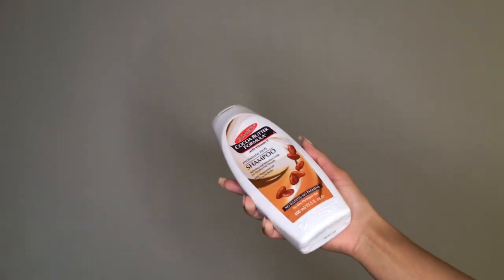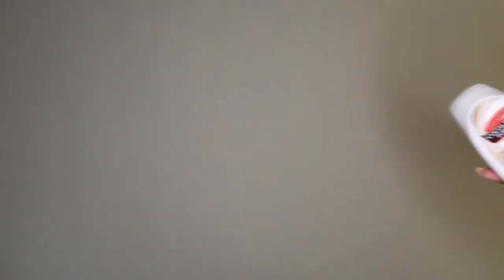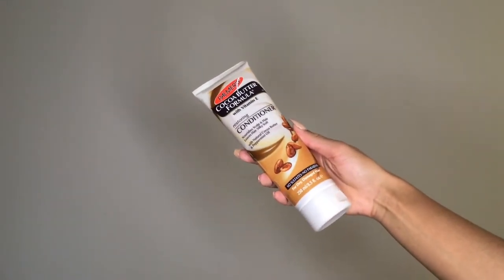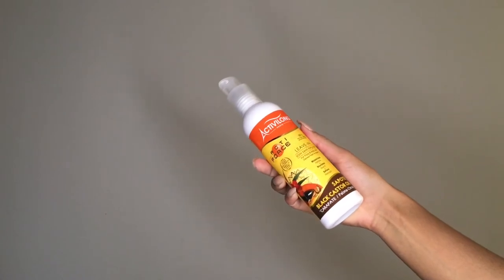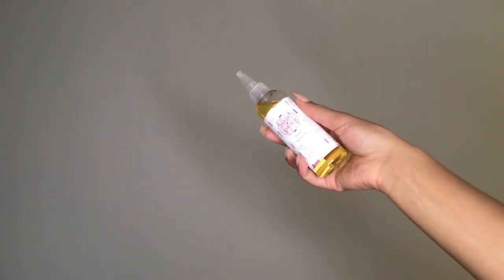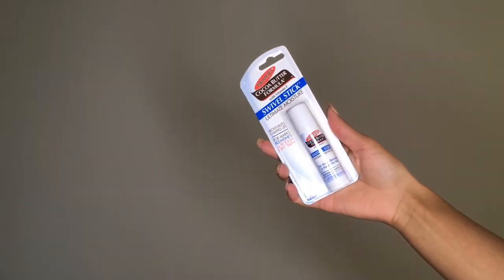The first product is the Palmer's Cocoa Butter Formula Moisture Rich Shampoo with Vitamin E. The next product is from the same line — the Palmer's Cocoa Butter Formula Restoring Conditioner with Vitamin E. We then have the Active Elong Paris Active Force Leave-In Conditioner with Black Castor Oil, followed by the Love Row Naturals Hair Amour Florablossom Growth Stimulating and Conditioning Hair and Scalp Oil. And finally, the Palmer's Cocoa Butter Formula with Vitamin E Swivel Stick, which gives ultimate moisture.